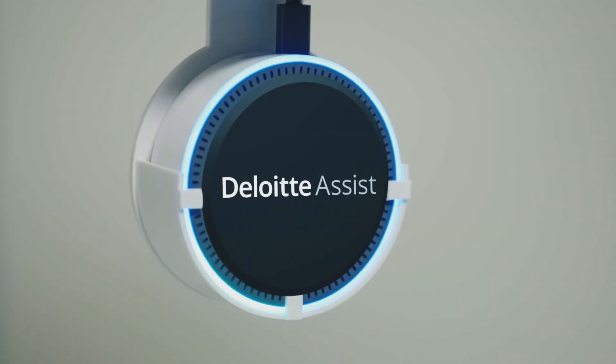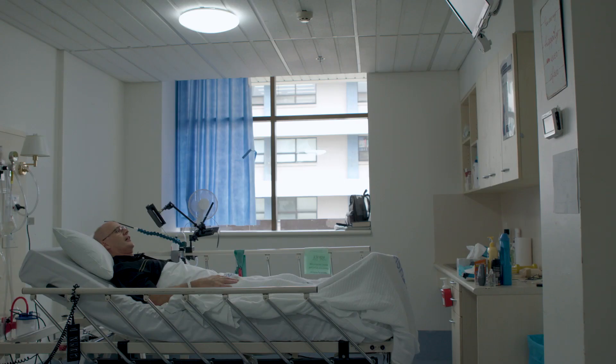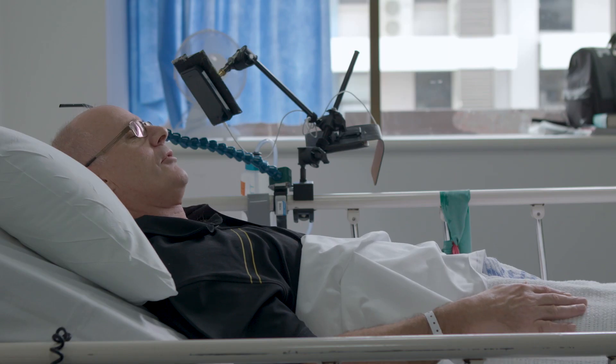Say hello to voice-activated bedside assistance. Alexa, tell the nurse I'm in pain.